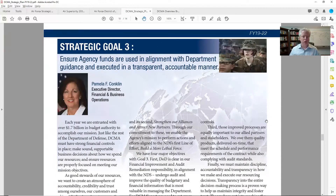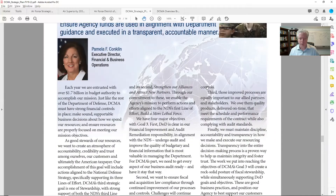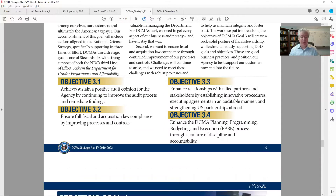Strategic goal three — with Pamela Conklin — is ensure agency funds are used in alignment with department guidance and executed in a transparent, accountable manner. Objective 3.1: achieve and sustain a positive audit opinion for the agency by continuing to improve the audit process and remediate findings. I don't have anything to do with audit, but for all of you in finance or the audit world, here's an awesome potential opportunity. This is an organization with massive need for what you do.